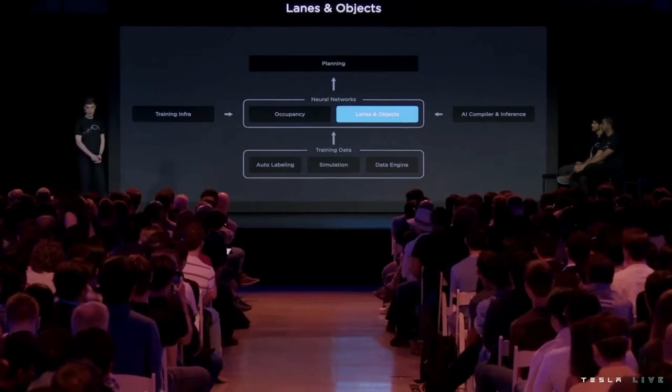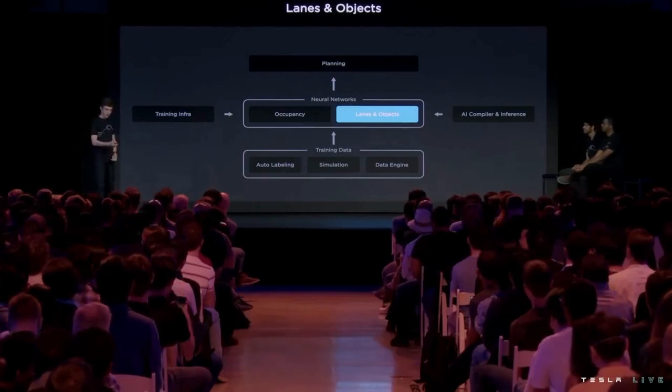Hi everybody, my name is John Emmons, I lead the Autopilot Vision Team. I'm going to cover two topics with you today: the first is how we predict lanes, and the second is how we predict the future behavior of other agents on the road.